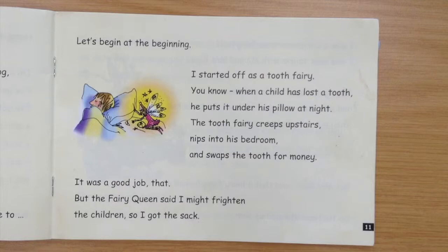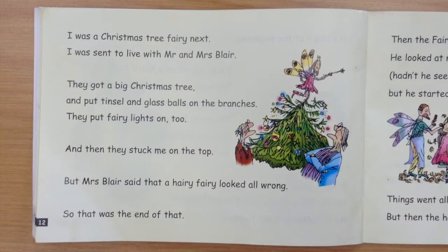I started off as a tooth fairy, you know. When a child has lost a tooth, he puts it under his pillow at night. The tooth fairy creeps upstairs, nips into his bedroom and swaps the tooth for money. It was a good job, that. But the fairy queen said I might frighten the children, so I got the sack.